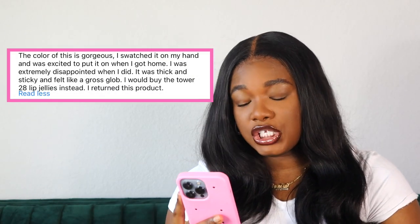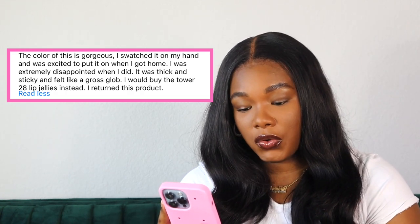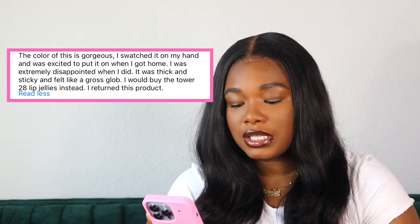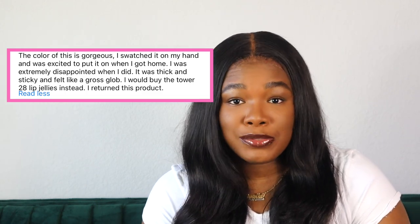Now you gotta get into the reviews. I'm only going to read the reviews that feature the color that I purchased. One person said, the color of this is gorgeous, I swatched it on my hand and was excited to put it on when I got home. I was extremely disappointed — it was thick and sticky and felt like a gross glob. I would buy the Tower 28 lip jellies instead. I returned this product. Well, it sounds like to me, ma'am, that you wanted Tower 28 jellies to begin with but let somebody influence you into buying something that does not fit your needs.